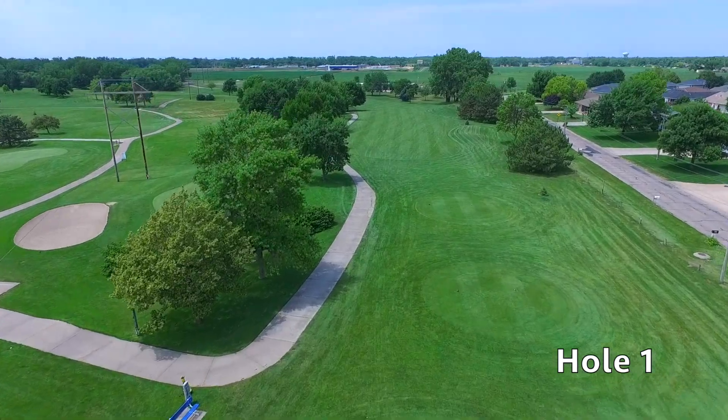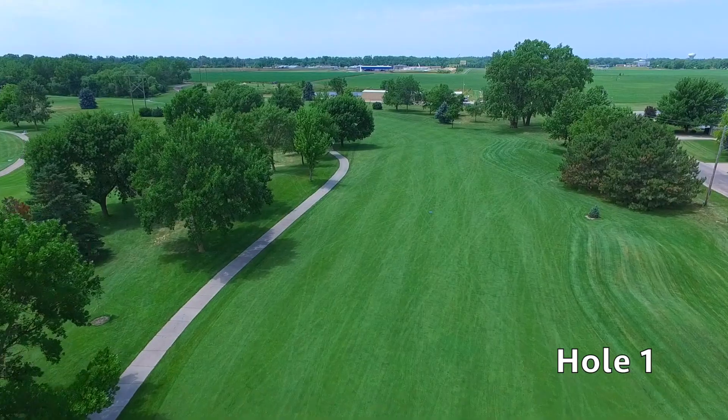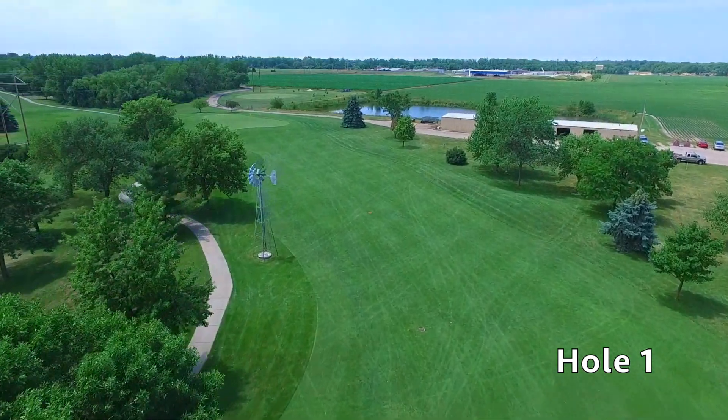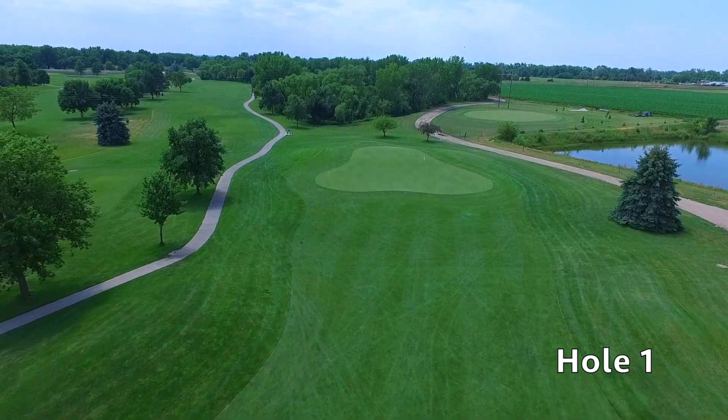Hole number one at Quail Run is a par four dogleg left. A drive to the bottom of the dogleg is optimal and will leave you with a short to mid-iron into this two-tiered green. Hitting this fairway is key to getting around and starting off right. After an impressive drive, birdie is possible.